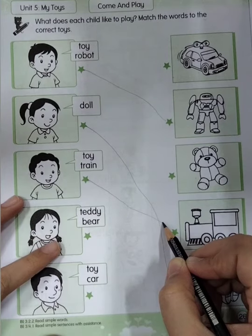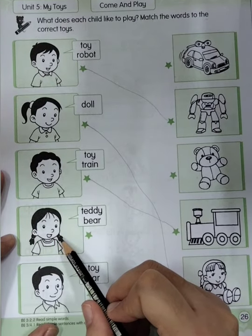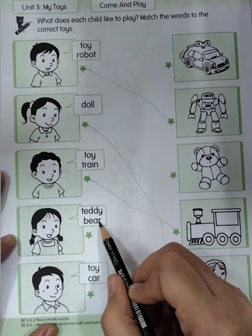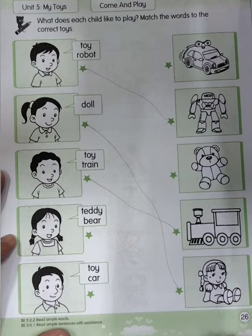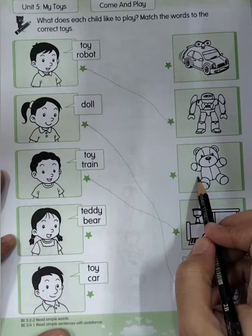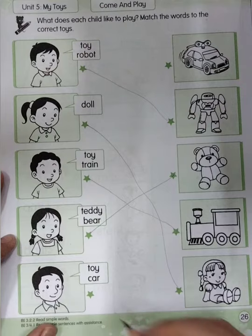Good job. Now let's see this one. This one is a girl. The girl wants to play teddy bear. Everyone say: teddy bear. Good job. So where is teddy bear? Is it teddy bear? No. Is it teddy bear? No. How about this one? Yes! Very good. So the girl wants to play teddy bear. Good job.